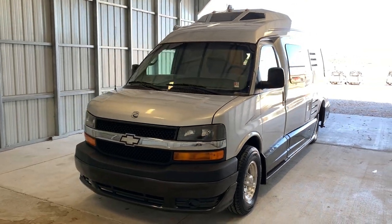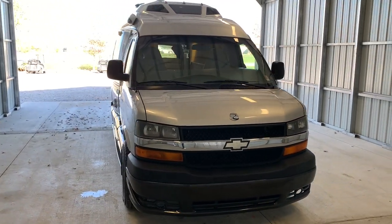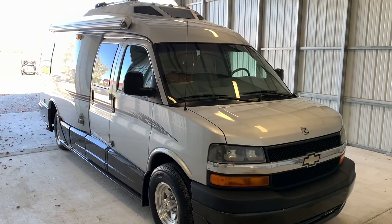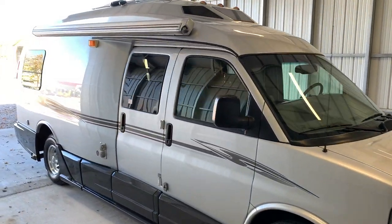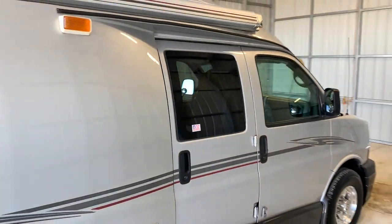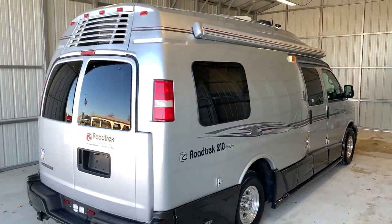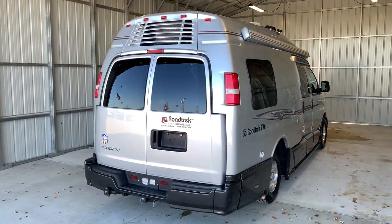Hi there, folks. This is Levi Kuhn at Kuhn Truck & RV, your Class B and B-plus RV Specialist. Please check out our website at truckandrv.com to view all of our inventory. We'll put a direct link to this particular RV in the description below. If you follow that link, it's going to take you to our website where you can see the pricing and information on this unit.